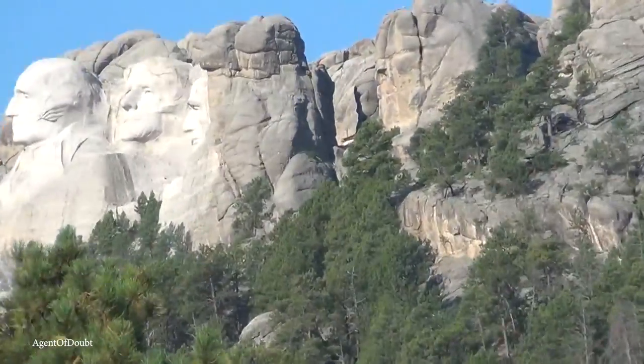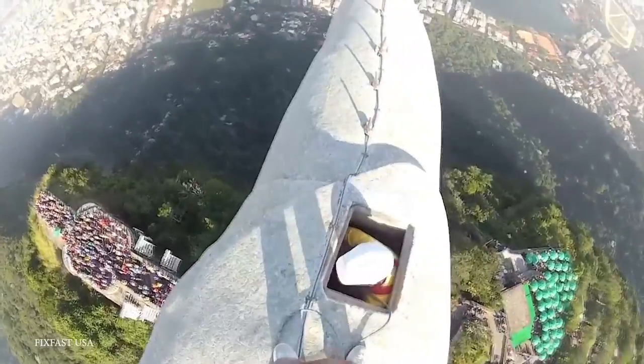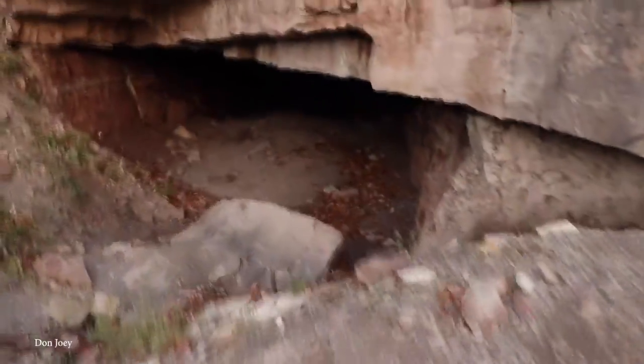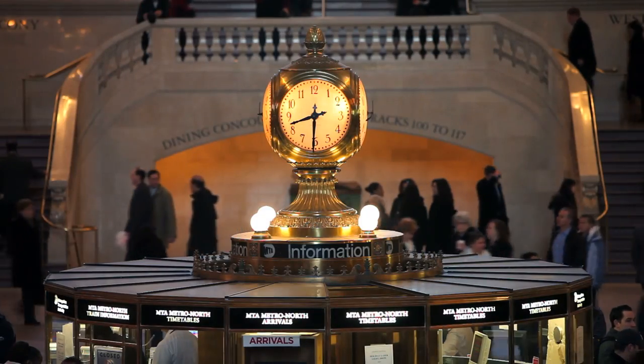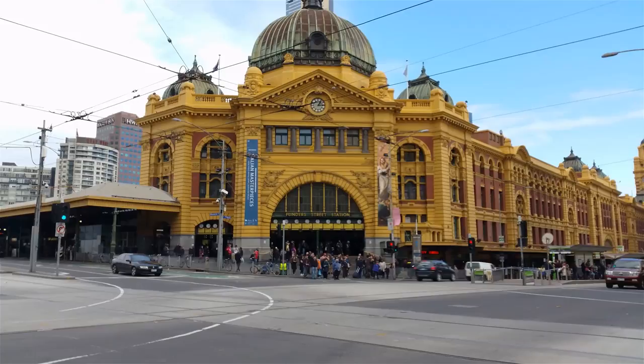People long ago built secret and unexpected features inside national monuments, like hidden rooms, miniature replicas, and other Easter eggs that are hard to believe actually exist. So join me as we take a look at 15 secrets hidden inside national monuments.